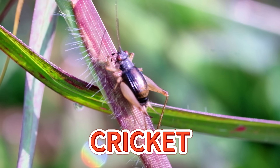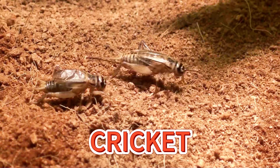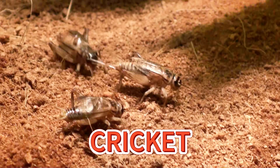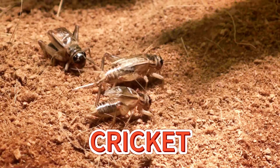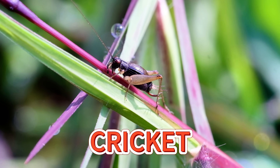Crickets are tiny insects that love to hop in the grass. They make a chirping sound by rubbing their wings together. When you hear them sing at night, it means they're happy and busy.